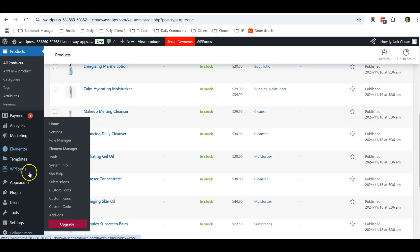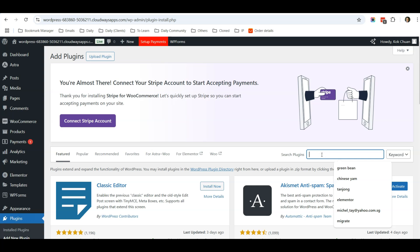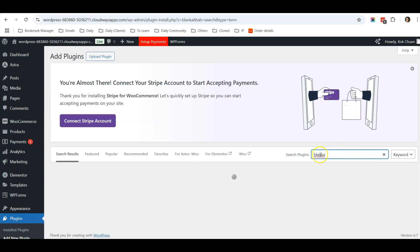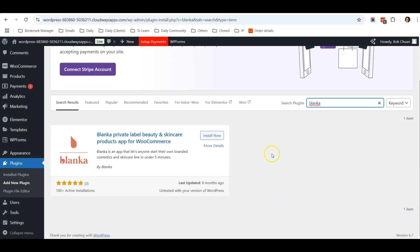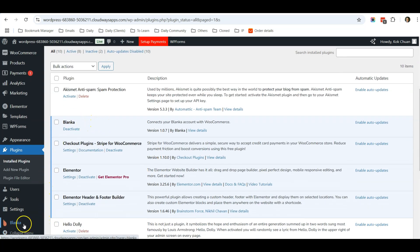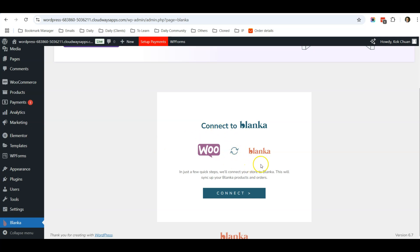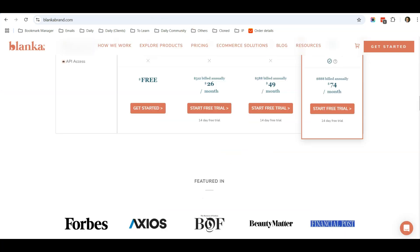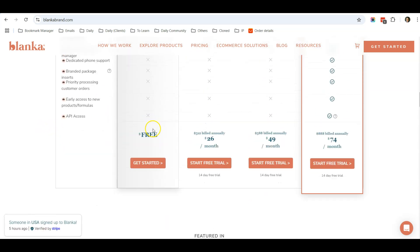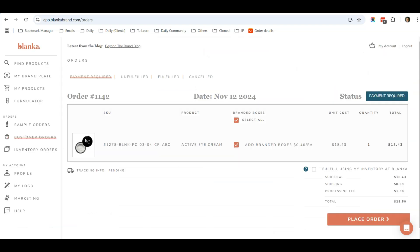Now I'll show you how to import and sell your own branded products. Go to Plugins, then Add New Plugin. Search for the plugin called Blanka. Install it and click Activate. Once activated, you'll see the Blanka option appear on the left panel. Click on it and it will ask you to connect to the Blanka website. Click Connect and it will take you to the official Blanka website where you can create a free account, or choose the Growth or Scale plan to start.